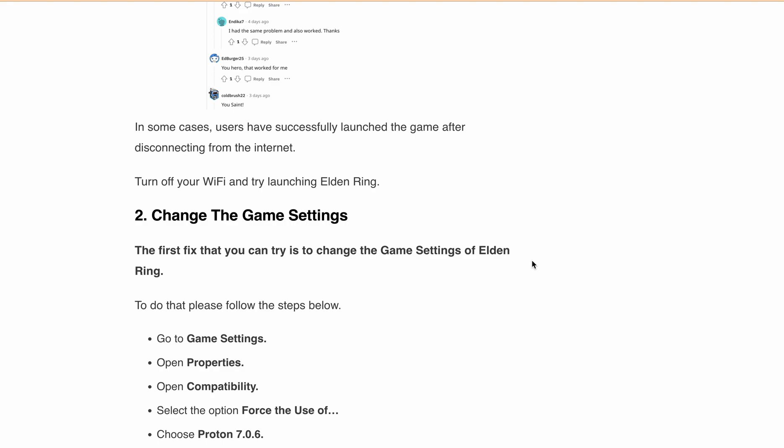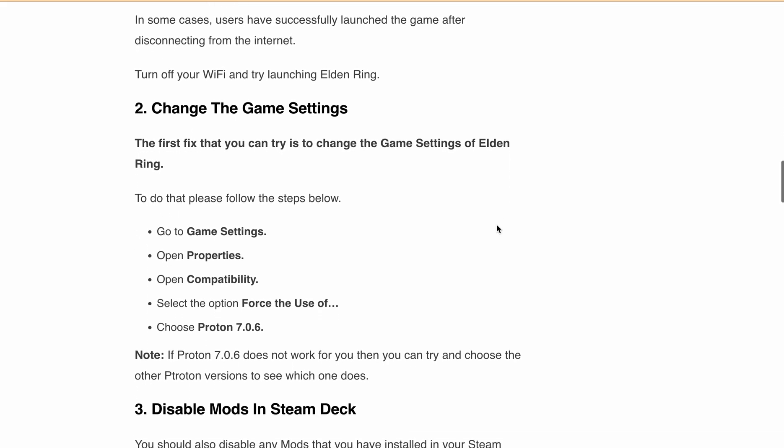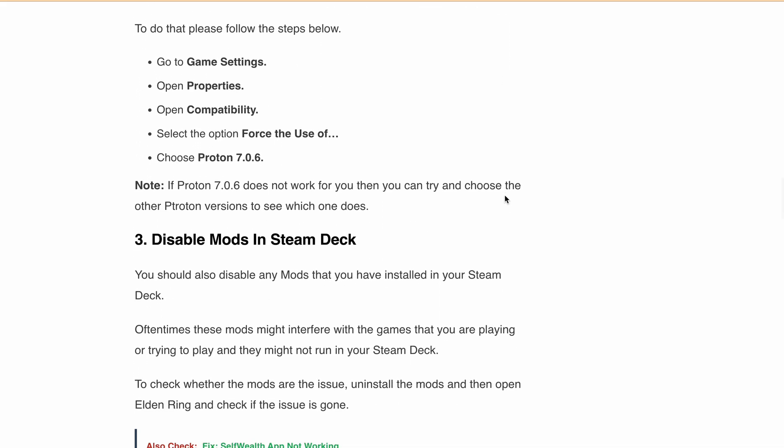Select 'Force the use of' and then choose a Proton version — either 7.0.6 or you can experiment with different Proton versions. Check whether you are able to launch the game after that.